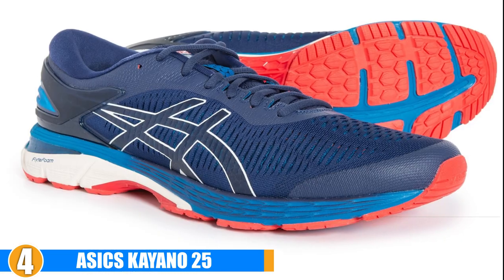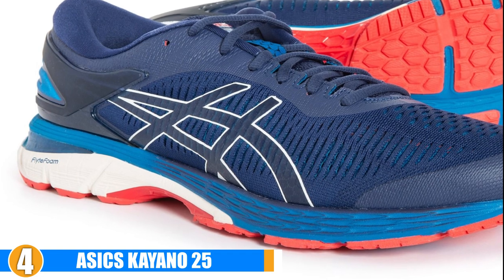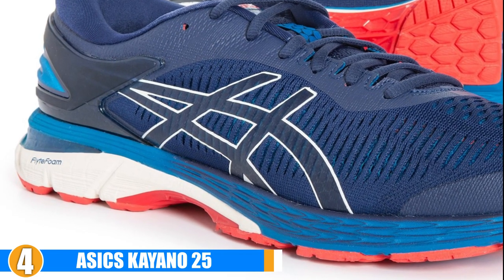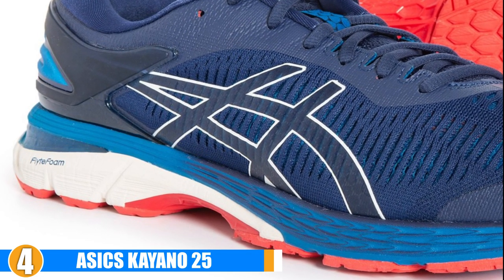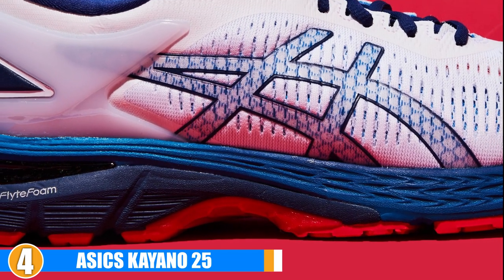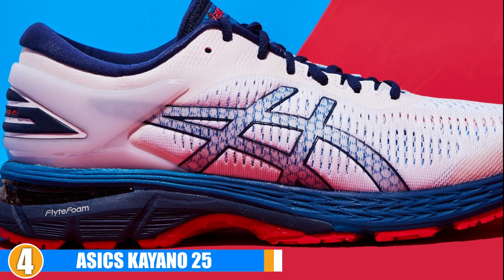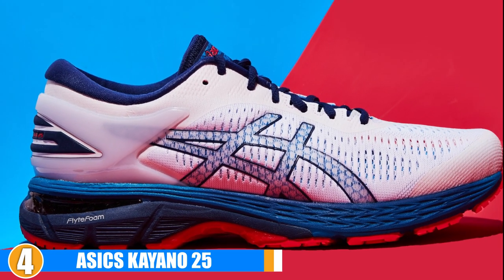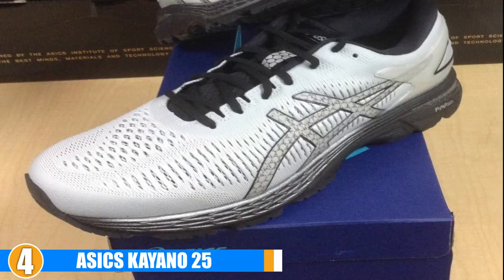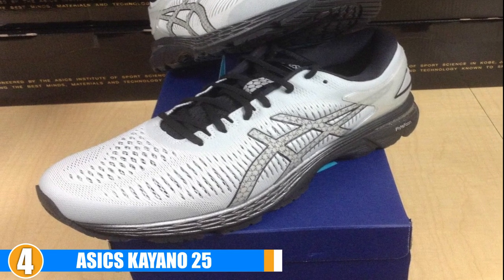Support: These shoes offer great support for runners with flat feet. They have the cushioning you need and are designed to address any pronation issues that come with having flat feet, giving you the support that you need. Breathability: If you want breathable, these shoes are it. They have small holes on the inside of the shoe to promote airflow and ensure that your feet stay cool and dry during all of your runs.